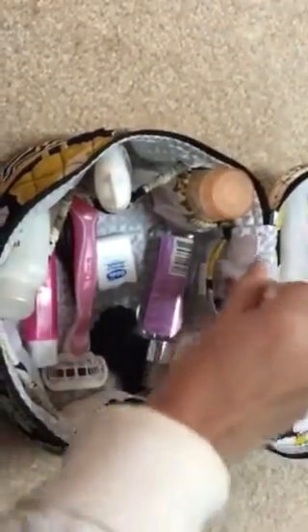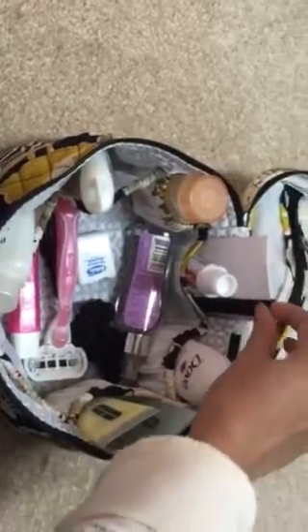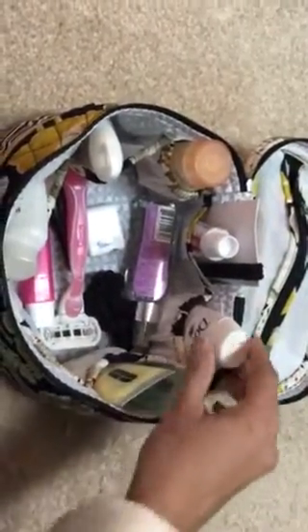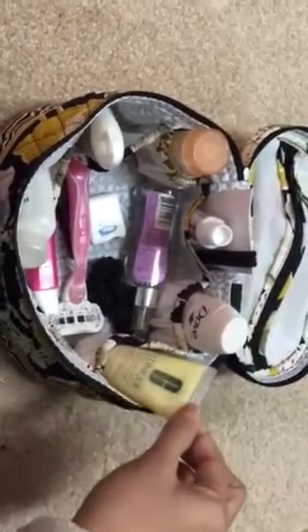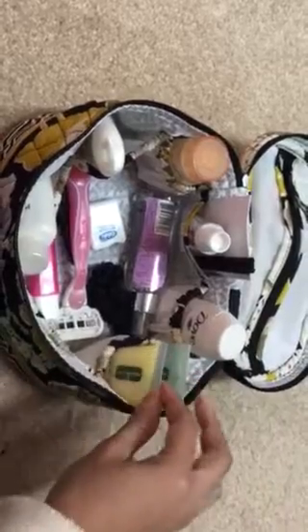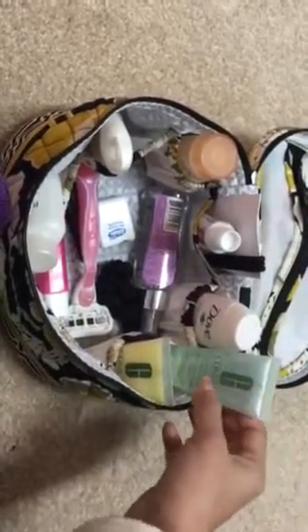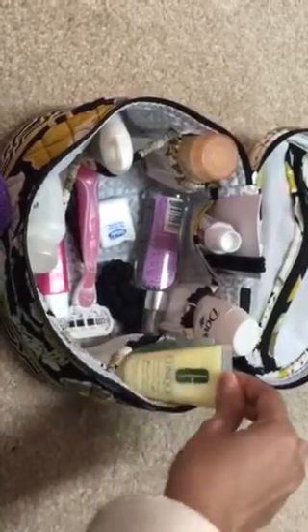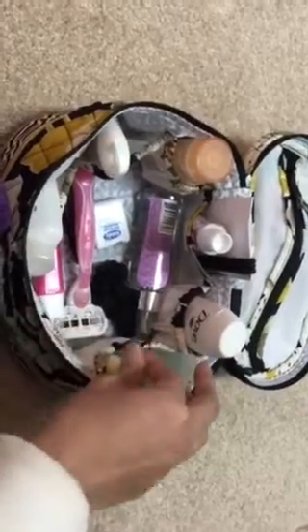Then I have my toothpaste — most of the hotels I stay in do not provide toothpaste. I have some hair ties, my Dove body wash, and the Clinique travel sizes. I use the big Clinique three-step system for my skincare, so I take the travel sizes everywhere I go. I have the liquid soap and the dramatically different moisturizing gel in here, and they fit perfectly.